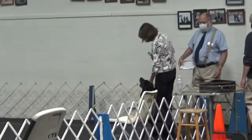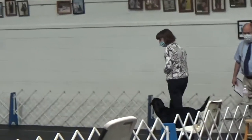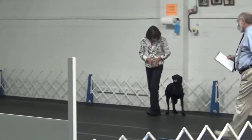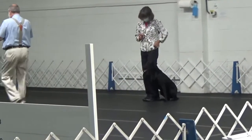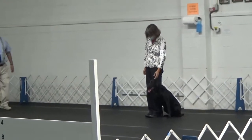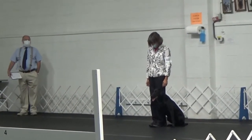That law states that when there are multiple behaviors available to an animal, they will distribute their efforts in direct proportion to the reinforcement history. What in the world does that mean? Well, there are multiple behaviors in the ring that this dog has been reinforced for.